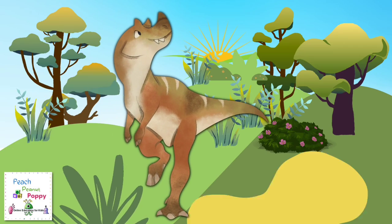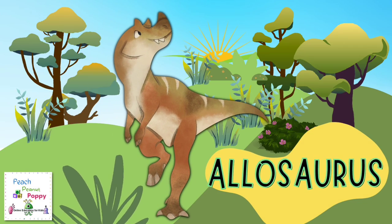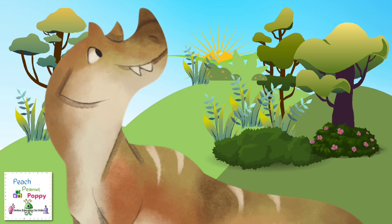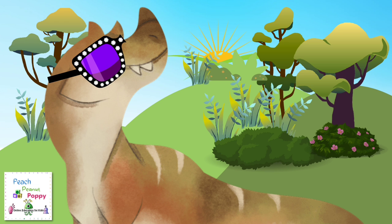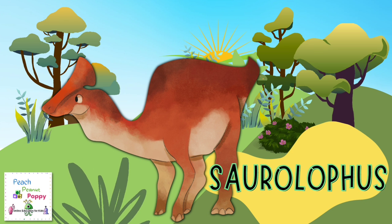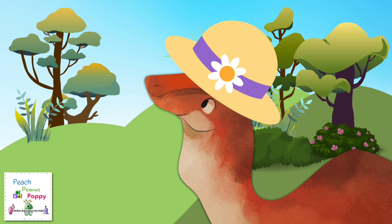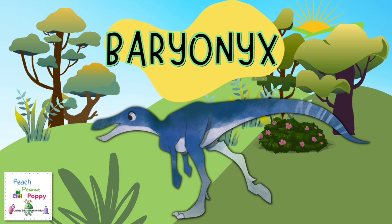Let's see which dinosaur we can find here. Oh, there's Allosaurus. I can also spot a Saurolophus. I wonder which dinosaur is this one? It's the Baryonyx.